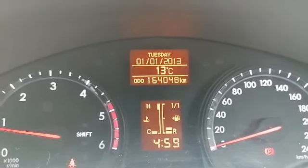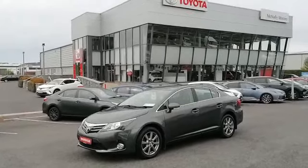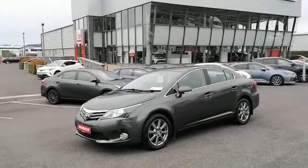There's 164,000 kilometres on the clock. At McDally Motors we can offer a wide range of finance options for this car and all other cars in our range, and you can own this car from as little as €44 per week.